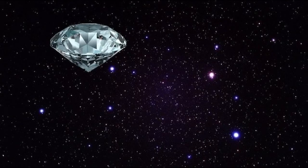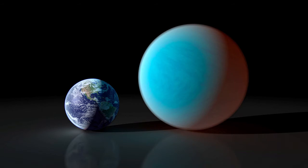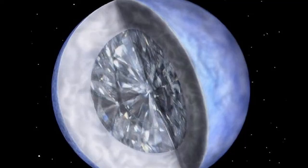Number 2: Diamond worlds. Scientists are believed to have discovered a planet called 55 Cancri e that has a radius double the size of the Earth and weighs 8 times more. However, it is made up of diamond and graphite.